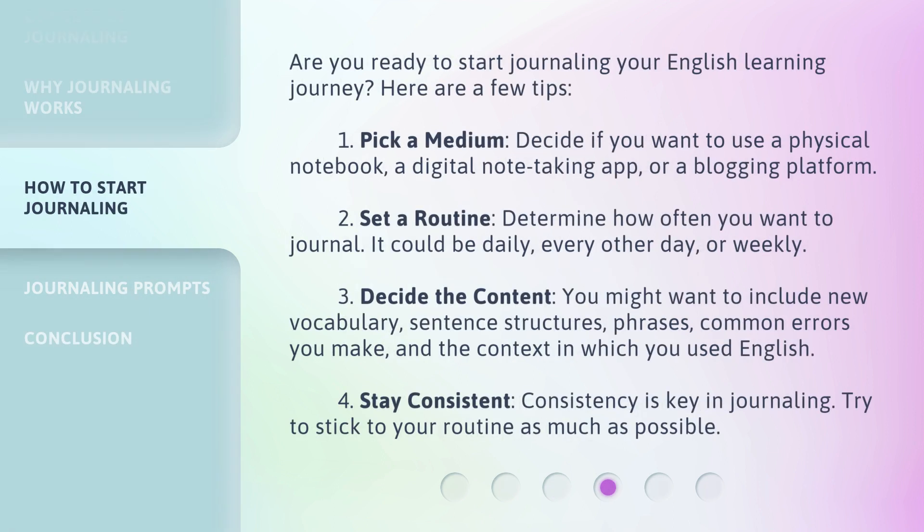Are you ready to start journaling your English learning journey? Here are a few tips. 1. Pick a medium: Decide if you want to use a physical notebook, a digital note-taking app, or a blogging platform. 2. Set a routine: Determine how often you want to journal — it could be daily, every other day, or weekly.